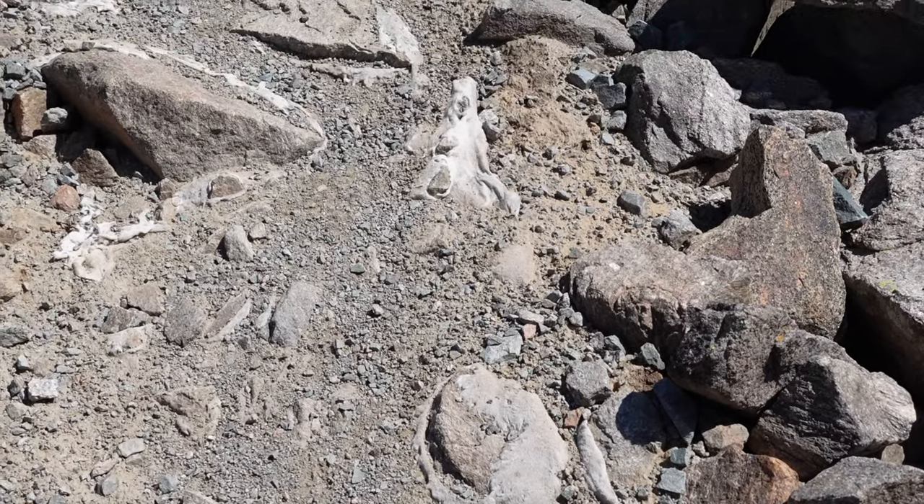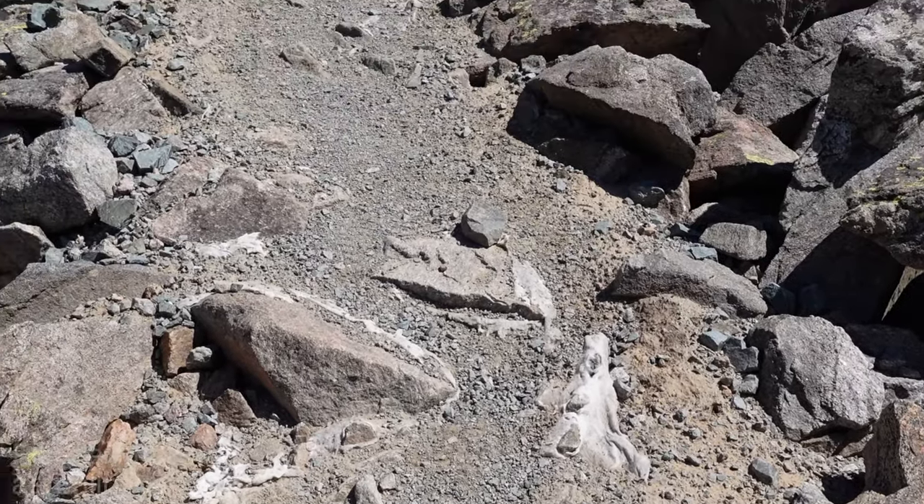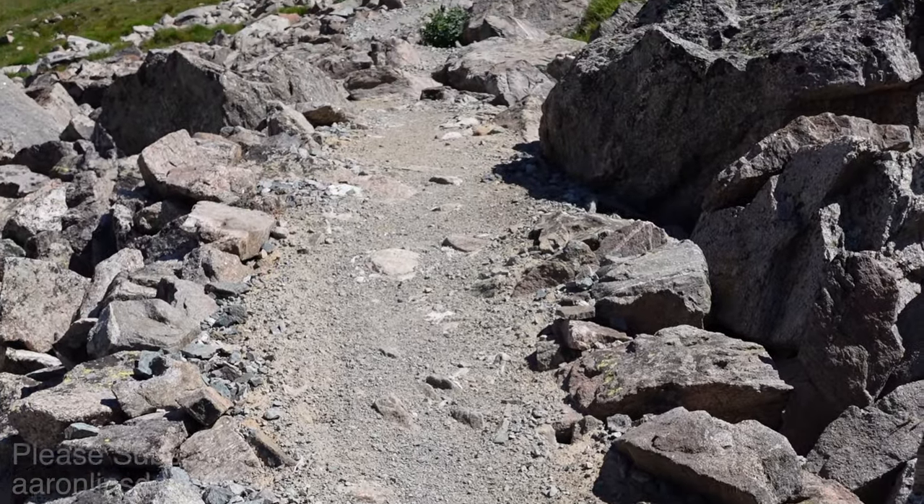There's cloth all over the place here — left over from a trail repair some years ago.